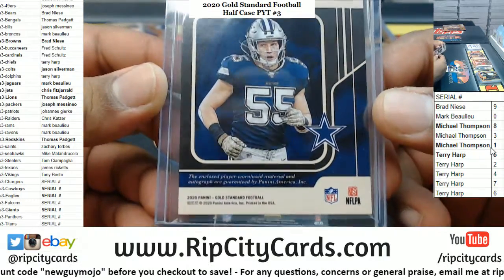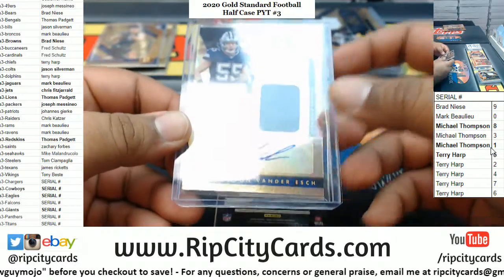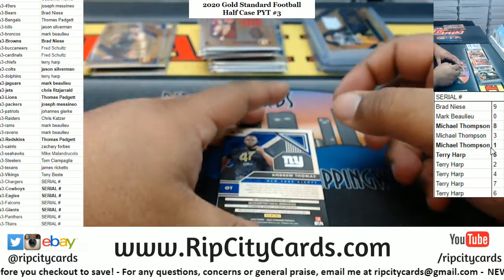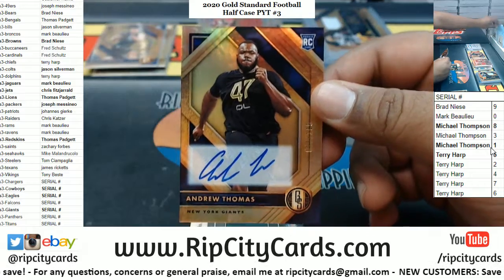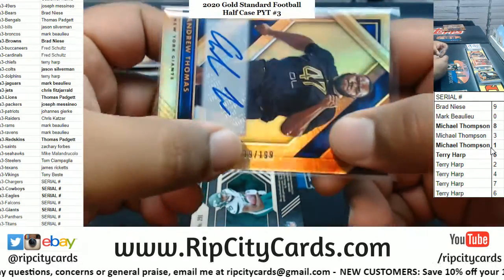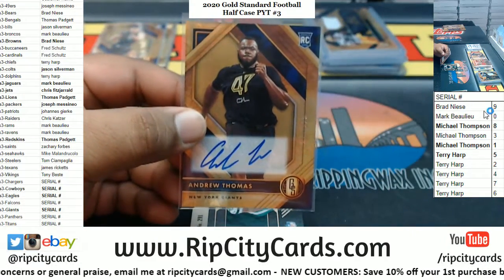Corners — no dings there. I got extremely lucky on that. Cowboys, let's put you down before I do something stupid. And what's this — Andrew Thomas, Giants to 189, another serial number team, that'll go to the 9th spot, which is my boy Barrett.